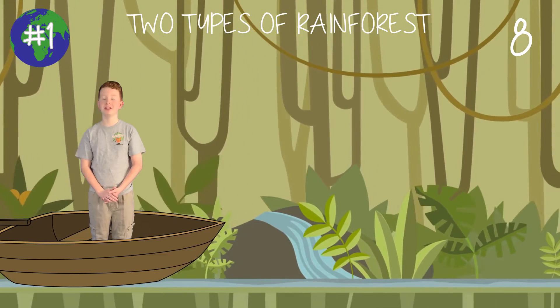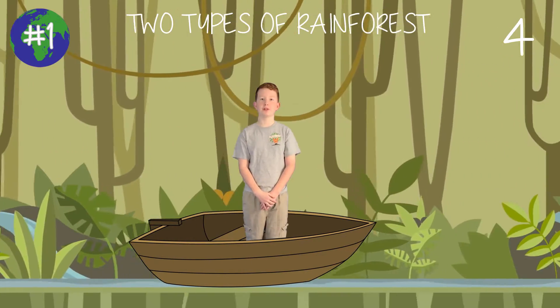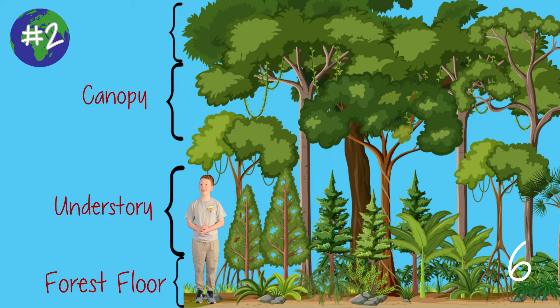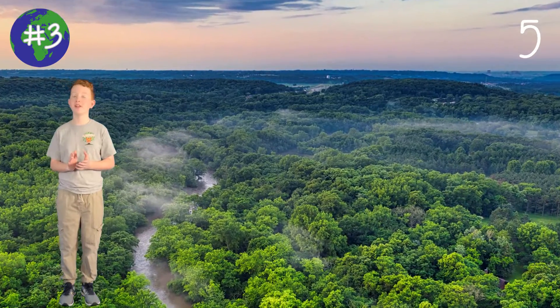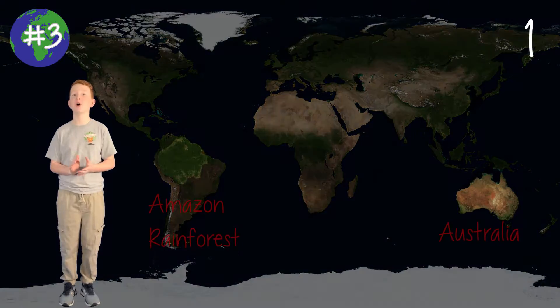Rainforests are a very biodiverse ecosystem filled with trees. There are two types of rainforests: temperate rainforests and tropical rainforests. There are four layers of the rainforest: the forest floor, the understory, the canopy, and the emergent layer. The trees that grow to be in the emergent layer can grow up to over 250 feet. There is a rainforest on every continent besides Antarctica. The Amazon rainforest in South America is the largest rainforest in the world — it is almost the size of Australia.